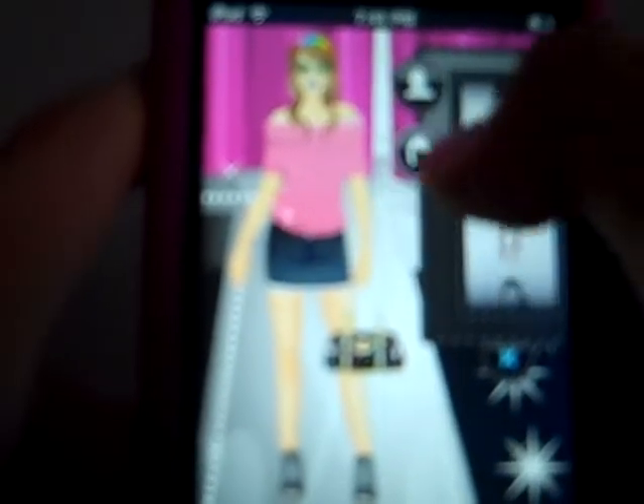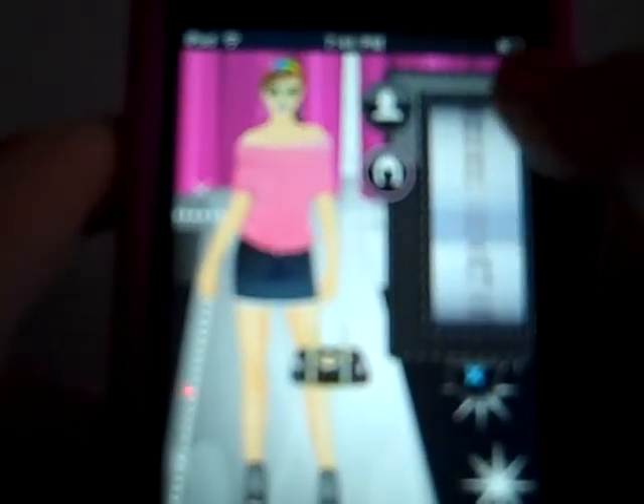Hi YouTubers! Today I'll be reviewing the app Dress Up. I'm 99.99% sure this one was free. Here's my previous model. You can choose your skin color — I'll choose a light color just because I feel like it.